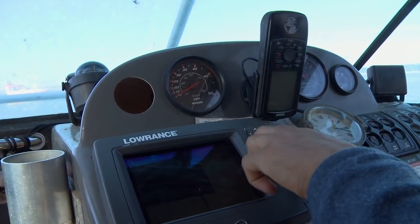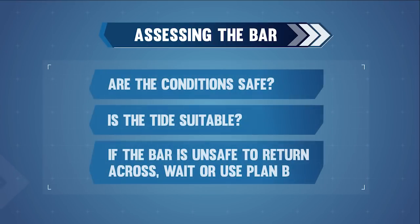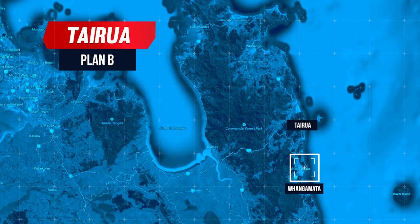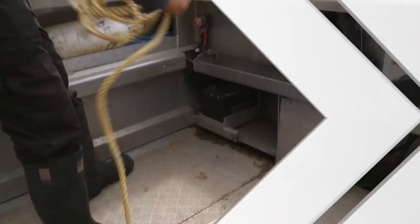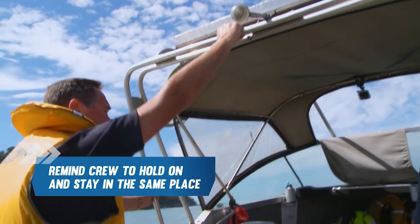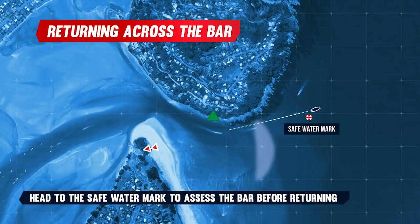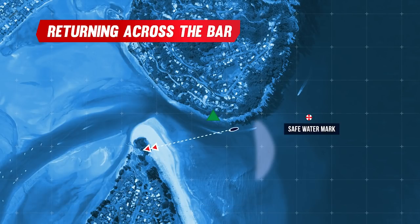When returning across the bar, go back to that GPS waypoint or safe water buoy and watch the bar. Before committing to returning back across the bar, ask yourself: are the conditions safe? Is the tide suitable? If the bar is unsafe to return across or if you are unsure, wait or use your plan B. A good plan B for Tairua is to head south to Whangamata or north to Whitianga. Again, secure all loose objects and remind your crew to hold on and stay in the same place while crossing. Head to the red and white safe water mark to make your assessment. Line up the two white triangles one on top of the other and follow that line in. Once you've reached the green starboard marker on the rocks at the base of Paku Hill, you can safely turn and head into the harbour.